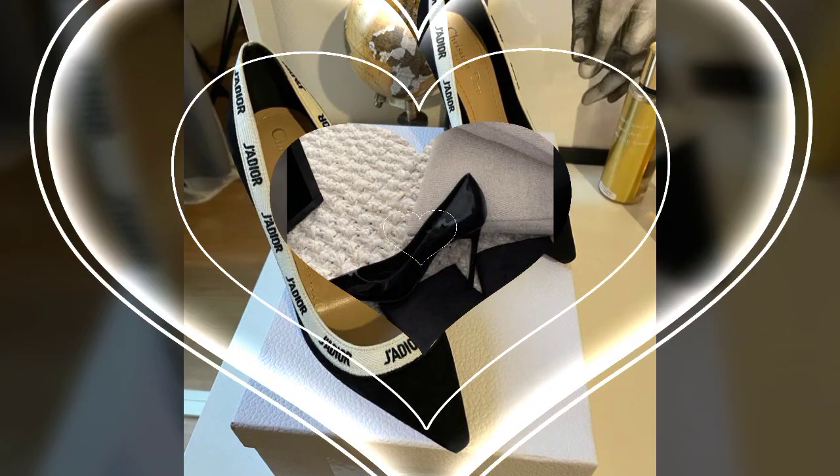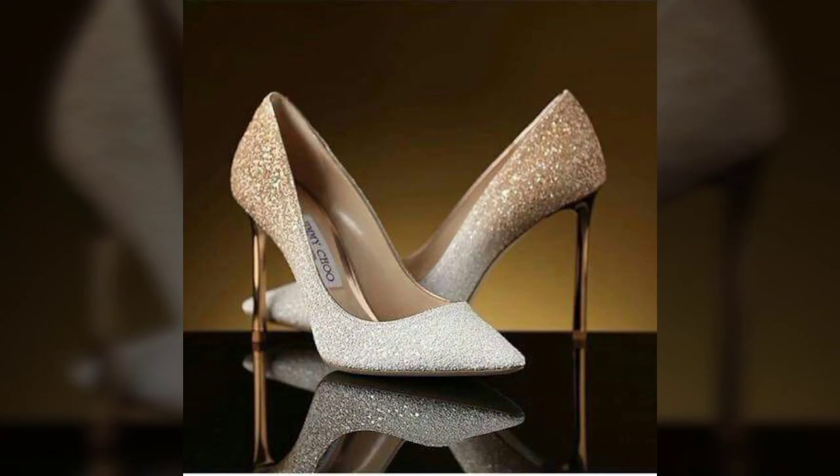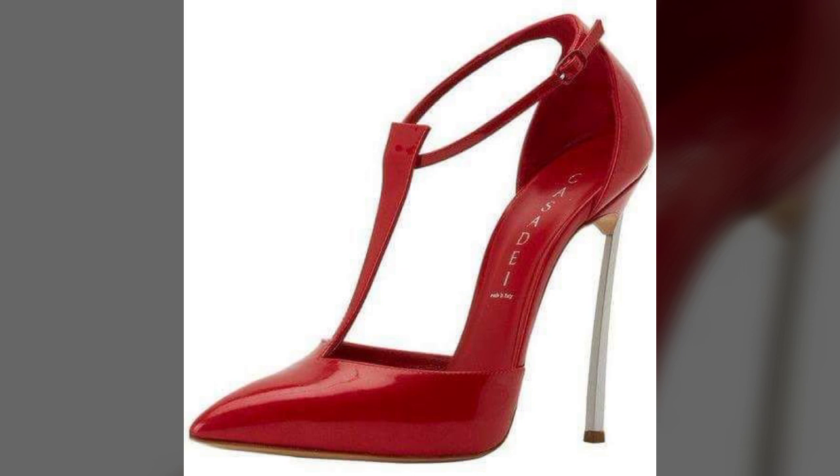Hello friends, welcome back to my channel. I hope you all are fine and doing well. Today I'm going to share with you the most demanding, stylish, stunning and eye-catching pencil heel pumps.